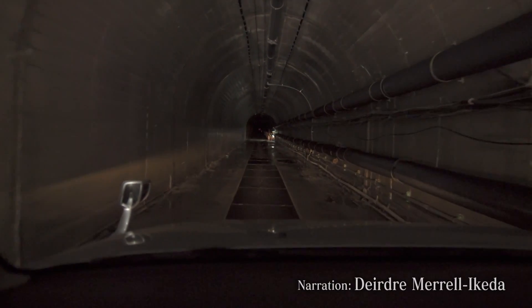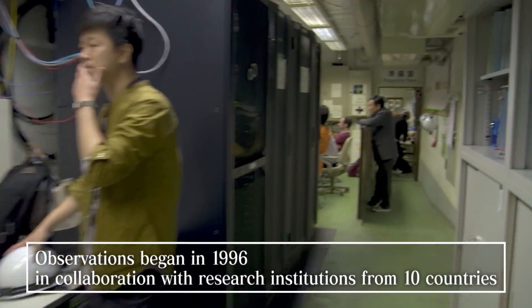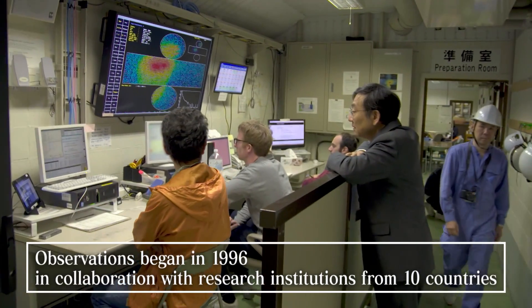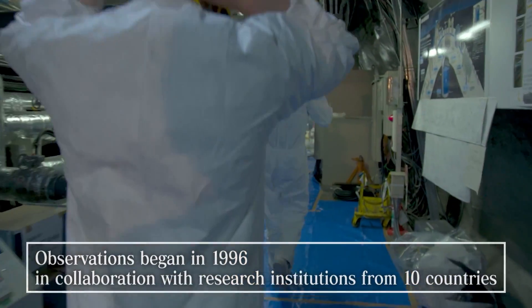Here, located 1,000 meters below ground, is Super Kamiokande. It began making observations in 1996. Today, research institutions from 10 countries collaborate in doing research here.